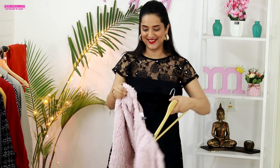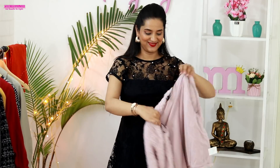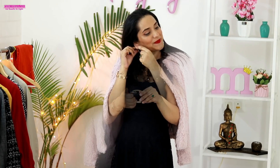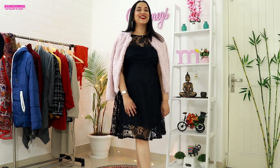For the last look, add a nice faux fur jacket which looks really glam at parties. I'm using this faux fur jacket from H&M — it is a powder pink color. I've added big hoop earrings for the party look and I'm good to go. Faux fur jackets look really nice. You can use it over your shoulders like I'm doing here, or you can wear it like a normal jacket. Faux fur jackets look really nice with the LBD.